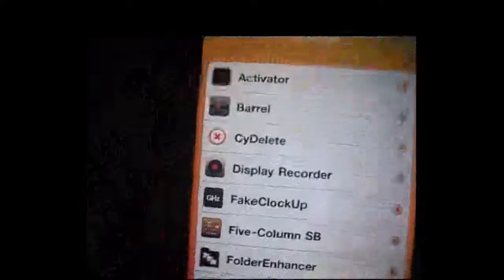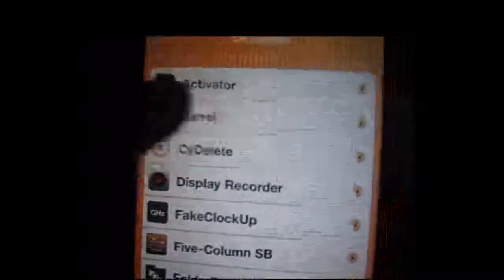These are the things that work: Activator, Barrel. Barrel is when you turn to your home screen pages — this is Barrel right here. You see the effect.